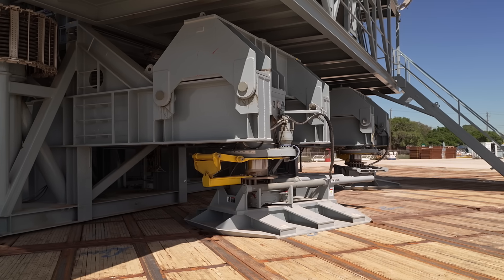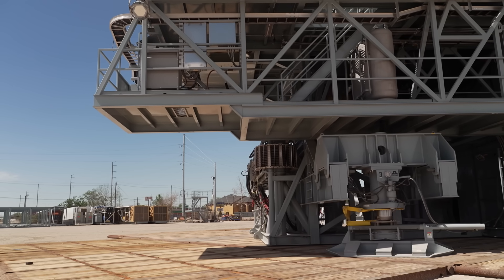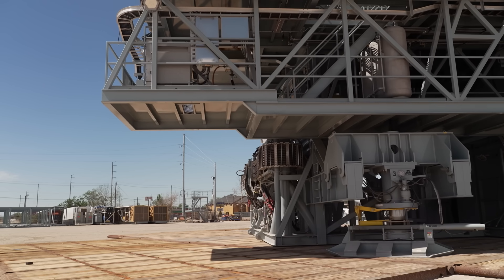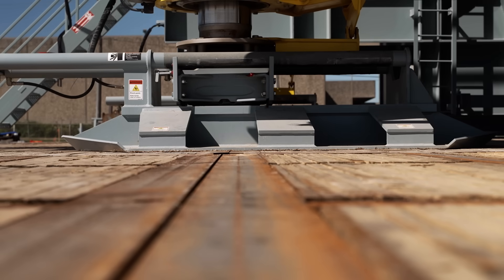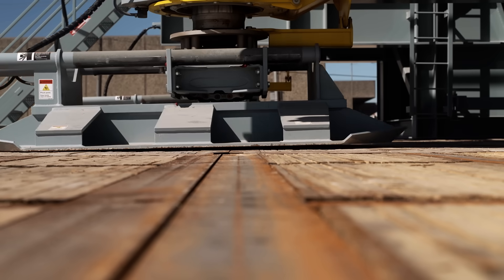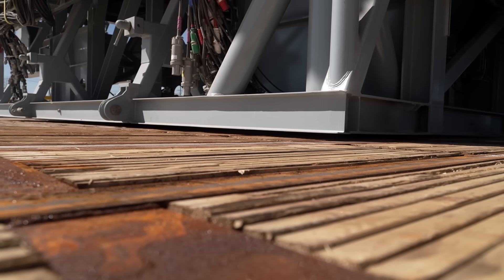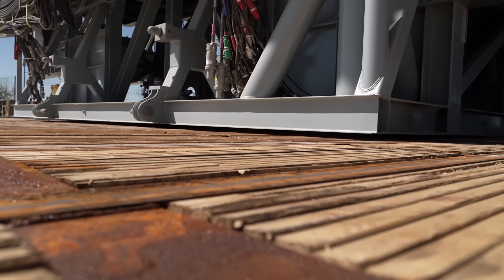Remote locations that were previously challenging to reach are now accessible, opening up new possibilities for exploration and extraction. Walking rigs have extraordinary benefits: they enhance mobility, reduce the need for extensive transportation logistics, and greatly reduce downtime. This lowers costs and increases productivity.